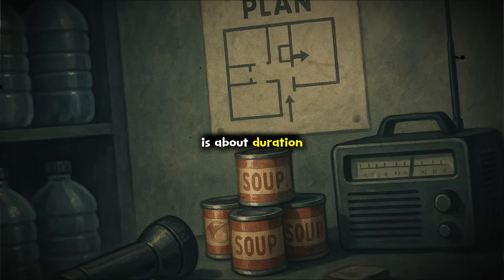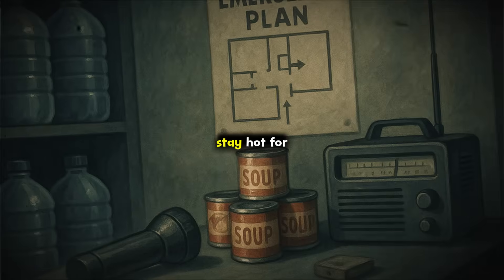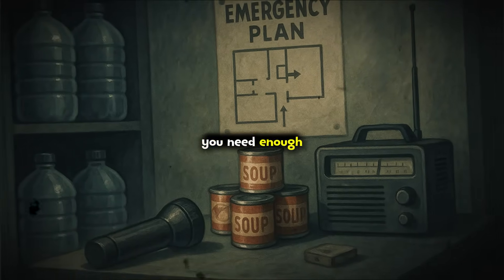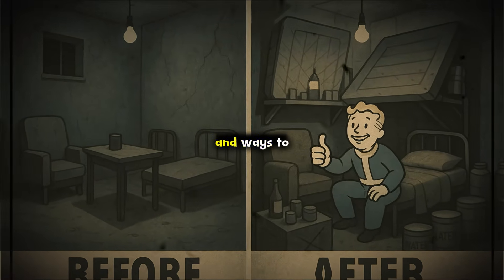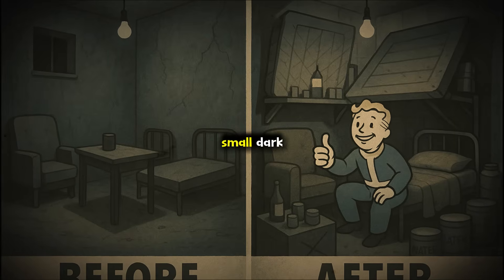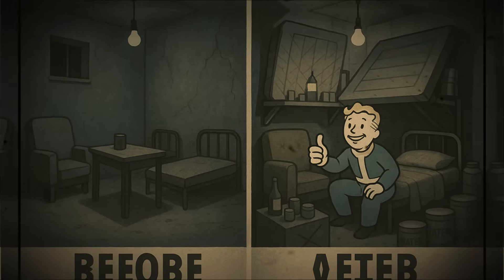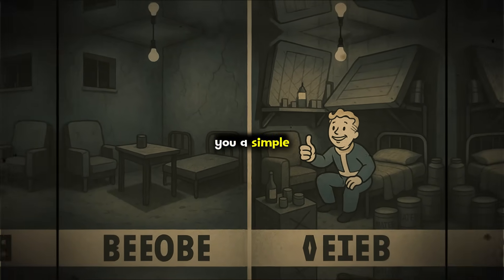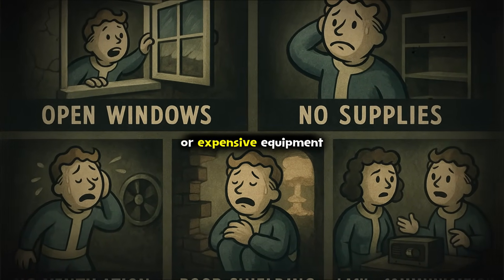The last myth is about duration. Most fallout is most dangerous in the first 72 hours, but some particles stay hot for weeks. You need enough supplies for at least two weeks per person — four liters of water a day, long-lasting food, and ways to keep clean and deal with waste. Finally, do not forget about mental health. Small, dark, cramped shelters can break even strong people. Plan for boredom and stress — cards, books, music, anything to help time pass. In a moment, I will show you a simple way to test if your shelter is actually working, even without a Geiger counter or expensive equipment.